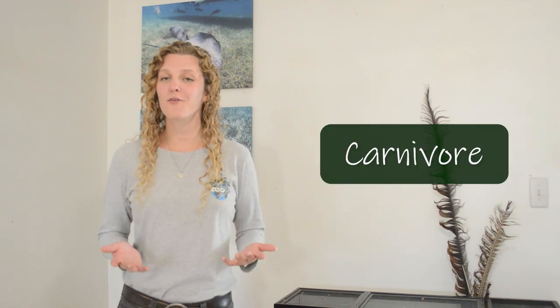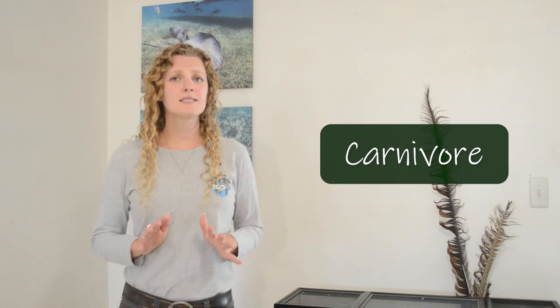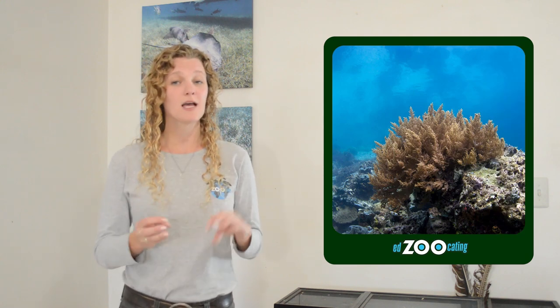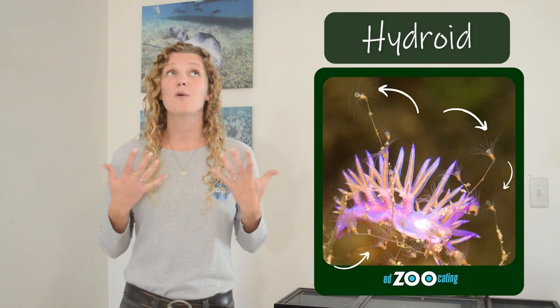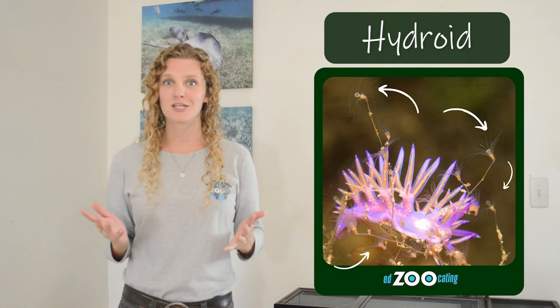Every known species of nudibranchs is a carnivore, meaning they like to eat other animals. Because there are about 3,000 species that all live in different places, they eat many different foods. Some nudibranchs eat sea sponges. Some nudibranchs eat soft corals and also the little algae in the soft corals. Some species eat a type of animal called a hydroid, which is like a cousin to the jellyfish, and we're going to talk more about that in just a little bit.